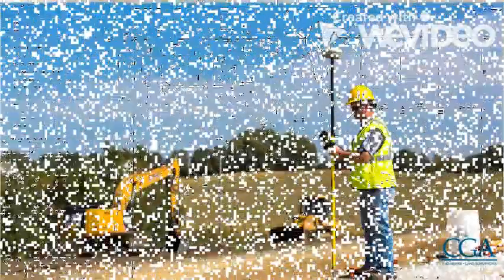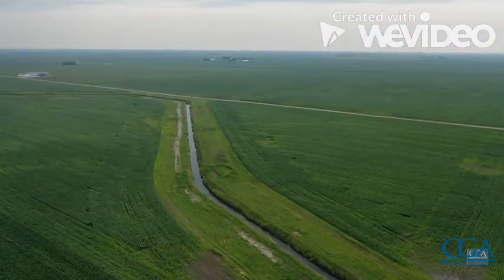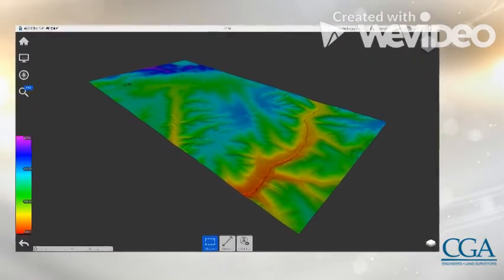We can pick those up with GPS, a robotic instrument, or a scanner. We're also getting into things like drones and incorporating LiDAR if you need to cover a large piece of ground. What you're looking at is primarily those above-ground features.